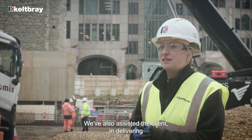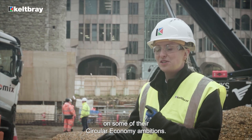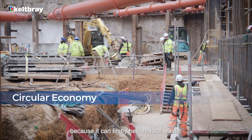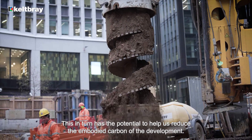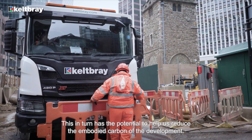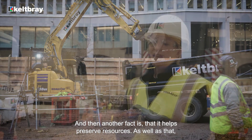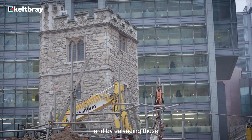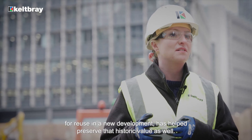We've also assisted the client in delivering on some of their circular economy ambitions. It's really important for projects to embrace circular economy principles because it can firstly help reduce waste, which in turn has the potential to help reduce the embodied carbon of the development. It also helps preserve resources. Particularly on this project, there are a lot of historic features, and by salvaging those for reuse in the new development, we've helped preserve that historic value as well.